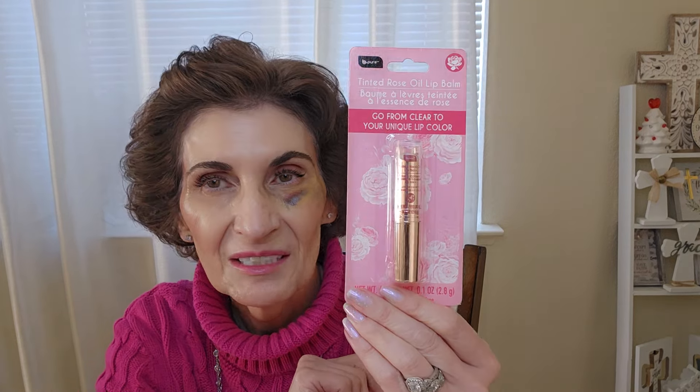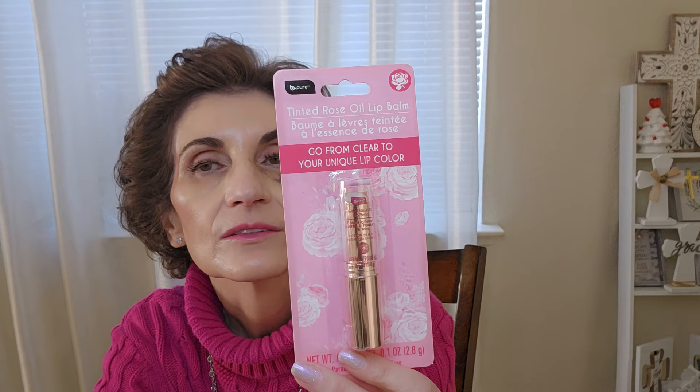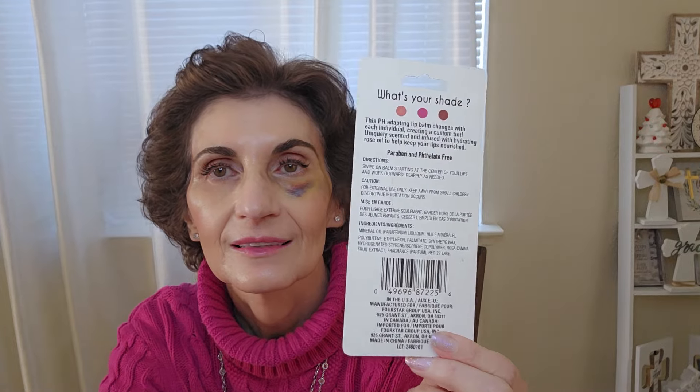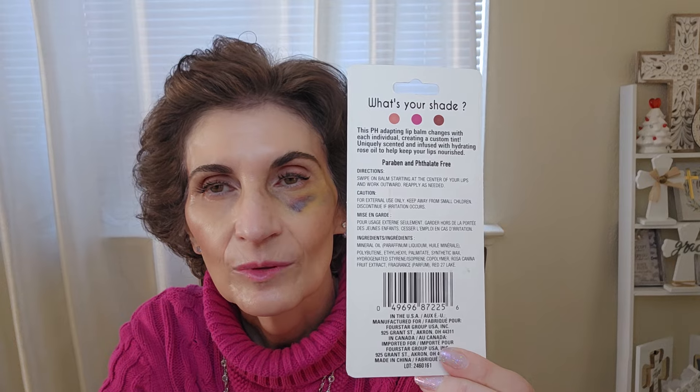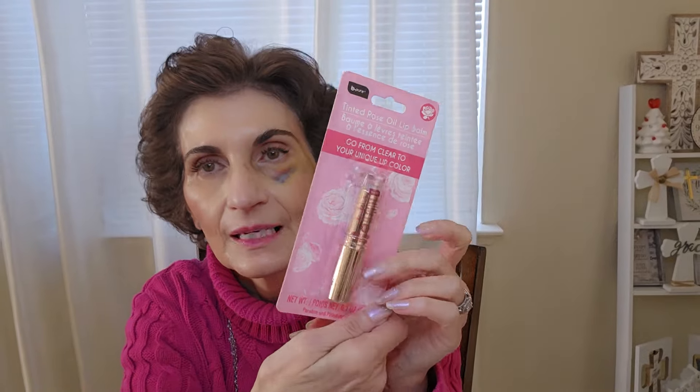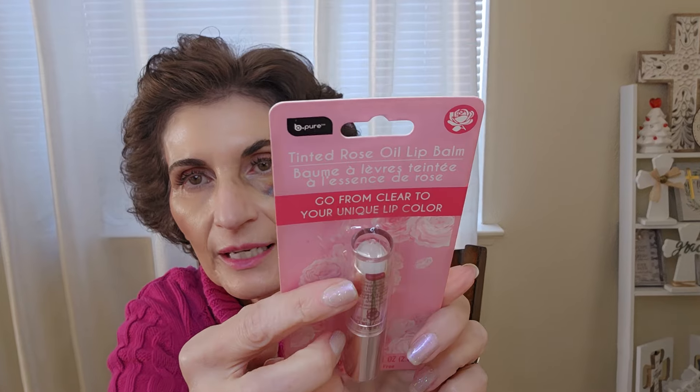This is a repeat purchase — the 'Be Pure' tinted rose oil lip balm. It's gone viral on TikTok and Instagram. I've had one since last year but I lost it, so I got another one. It goes from clear to your unique lip color — it mostly turns hot pink on people. I'm wearing it today. They also have a cherry color that's actually red, which I enjoy using.